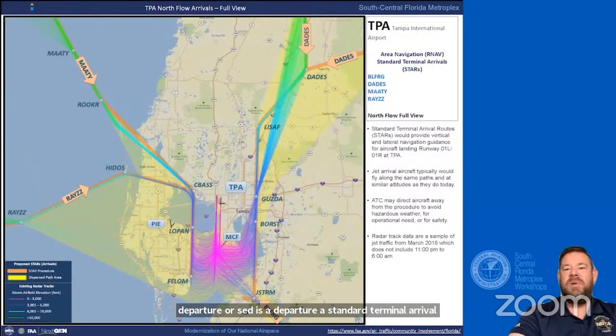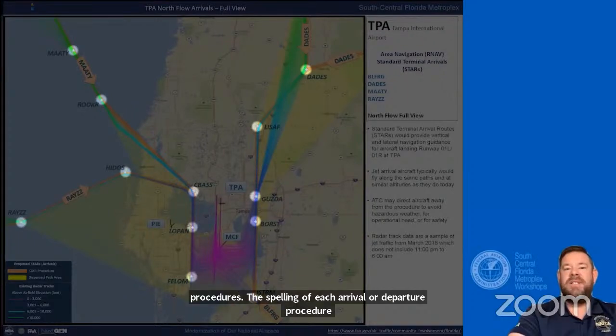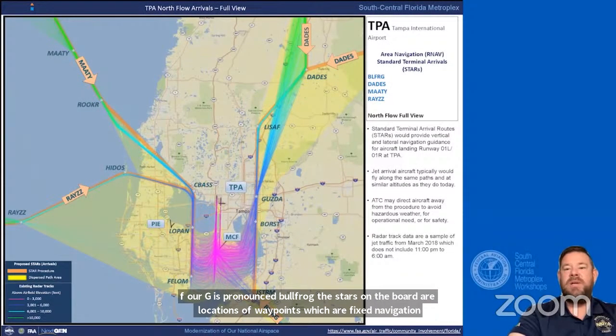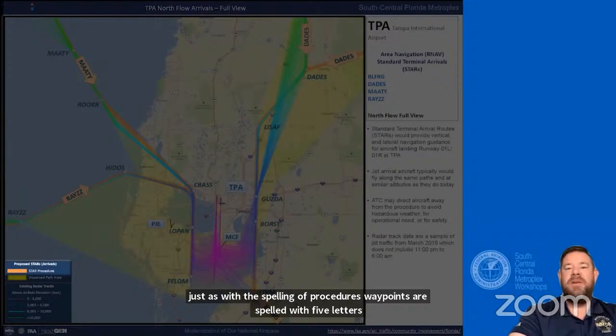The spelling of each arrival or departure procedure is limited to five letters. For example, the spelling BLFRG is pronounced 'bullfrog.' The stars on the board are locations of waypoints, which are fixed navigation points in space that aircraft fly to. Waypoints are also spelled with five letters—for example, the JSTRM waypoint would be pronounced 'jet stream.' The proposed flight procedures are colored purple for departures and orange for arrivals.